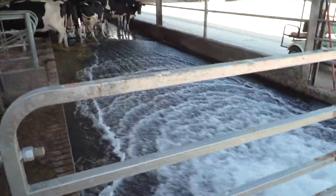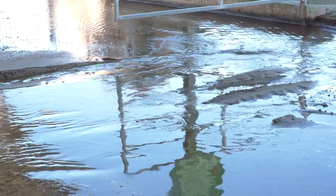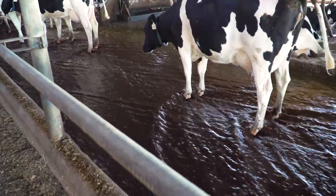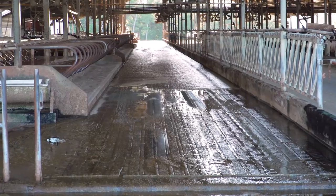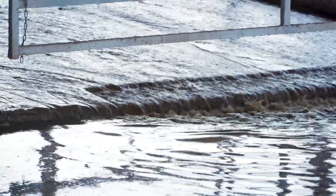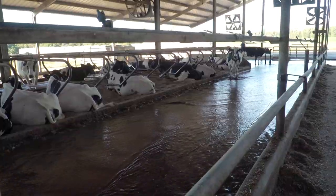All the flush water, any water we cool cows with, all the water from the robots — everything goes into the same system. Everything there goes down with the manure. We use a lot of water. When we flush, we send about a four-inch wall of water down each lane for about a minute and 15 seconds. But that's all recycled water.